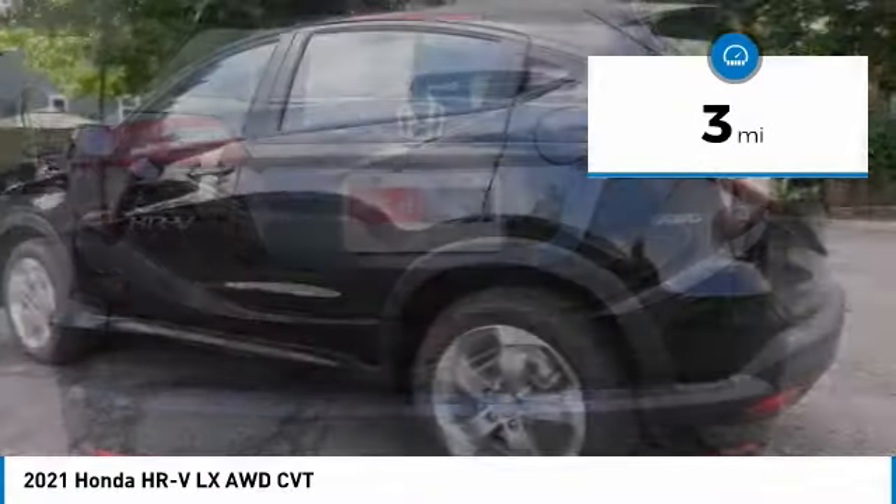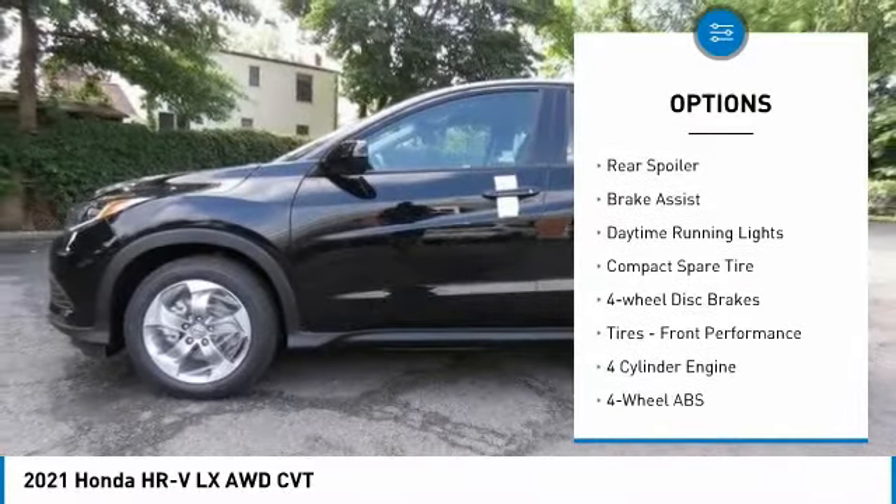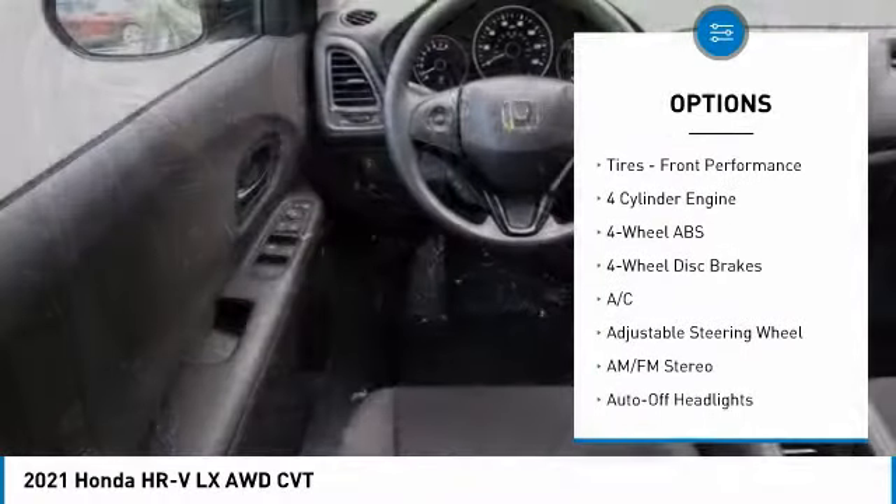Here are some of this vehicle's great options: tire pressure monitoring system, electronic stability control, all-wheel drive, aluminum wheels, and rear spoiler.